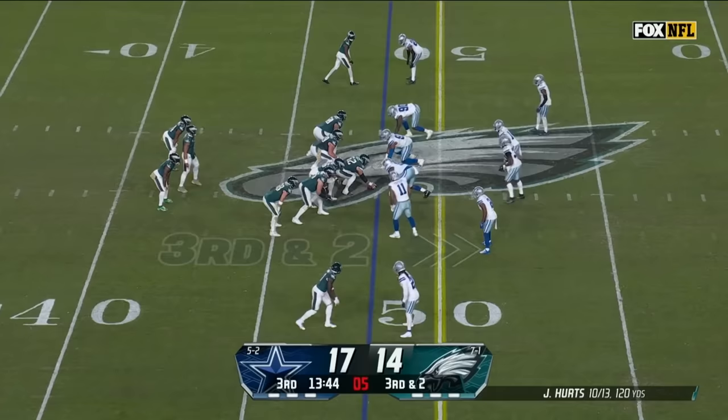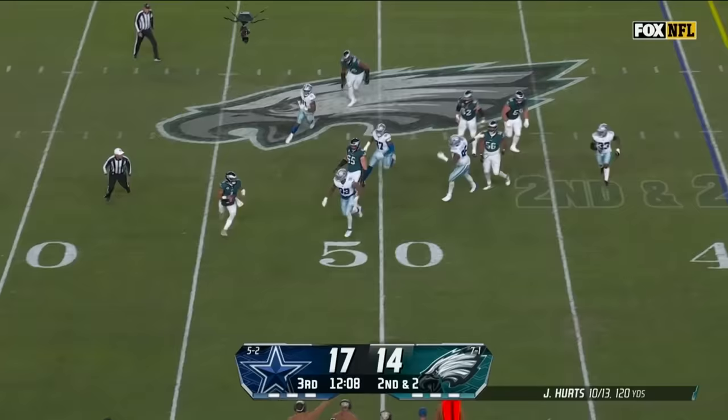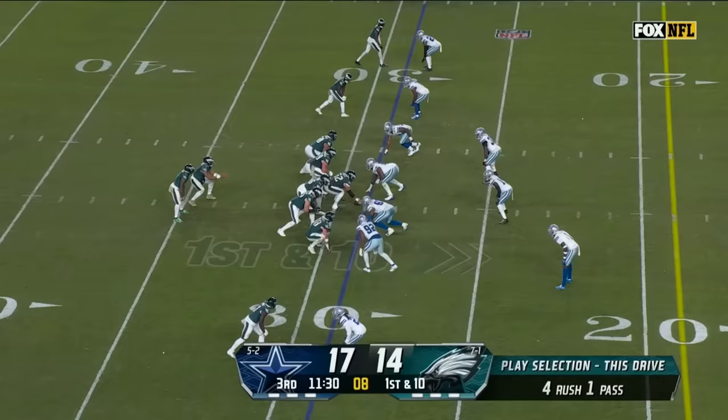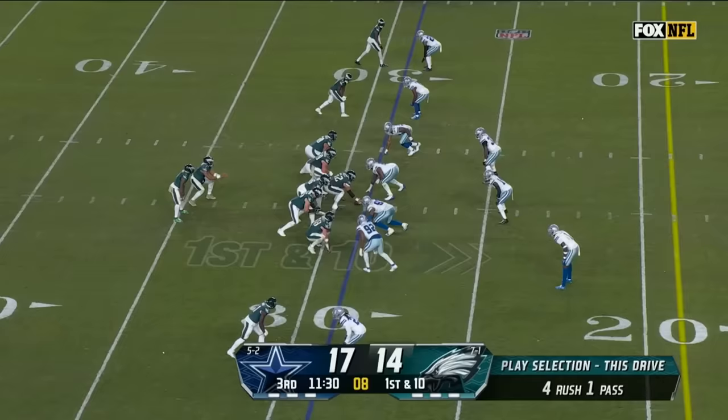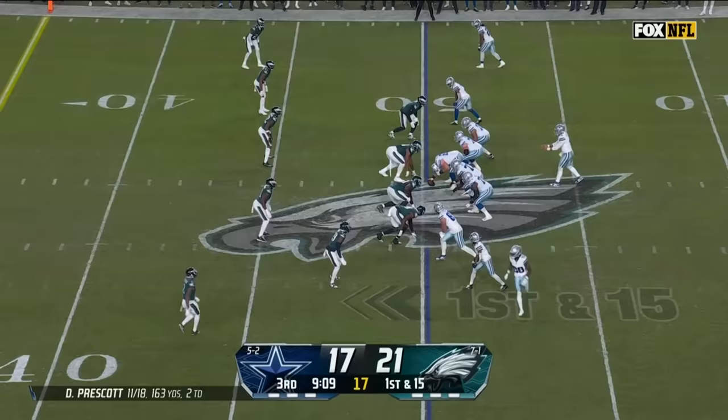3rd and 2 for the Eagles. Hurts gives — no, it's a keeper. Hurts, first down, and slides down, gets hit by Parsons. Hurts, pressure from Armstrong, man wide open — it is Swift who makes the catch, has a first down inside the 30. Four-man pressure, Hurts going deep for the end zone — DeVontae Smith has got it. Touchdown Philadelphia! Touchdown Philadelphia!